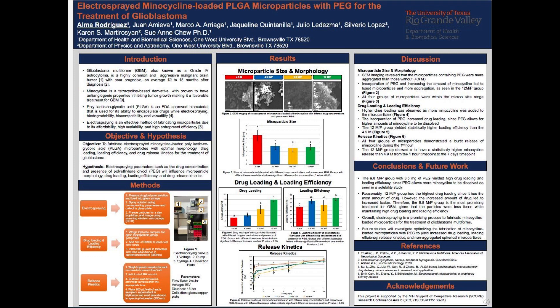To test this hypothesis, the following methods were used: electrospraying, drug loading and loading efficiency, and release kinetics. Our electrospraying setup is seen in Figure 1, showing the voltage at number 1, which will be connected to the collection plate. The pump at number 2 will spray the drug-polymer solution in the glass syringe, shown in number 3. Number 4 shows the collection plate where the microparticles will land. Our electrospraying parameters are a flow rate of 2 mL per hour, voltage of 9 kV, distance of 18 cm, and our collection plate is a glass copper plate.